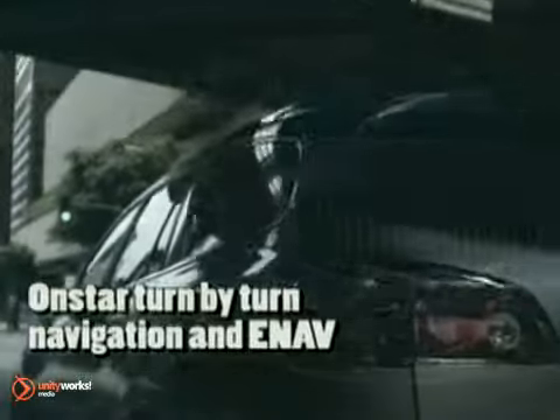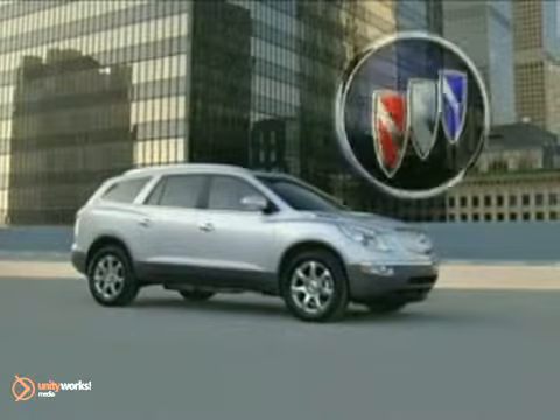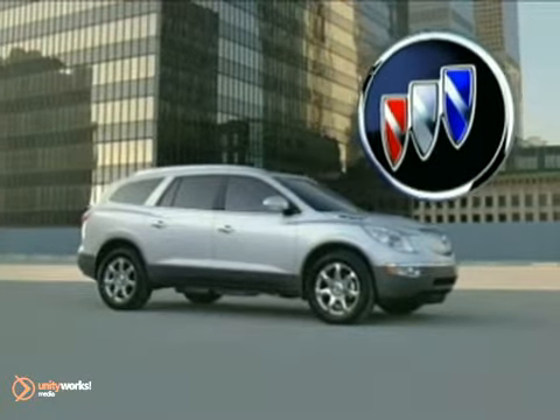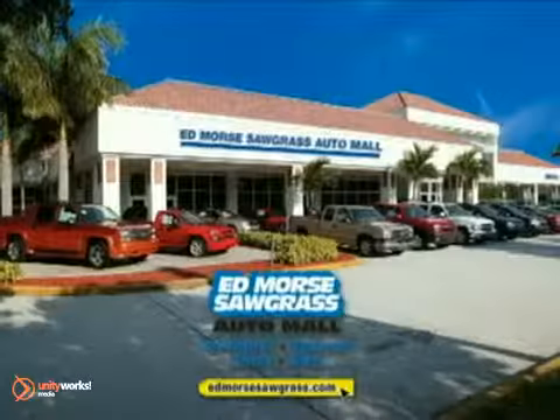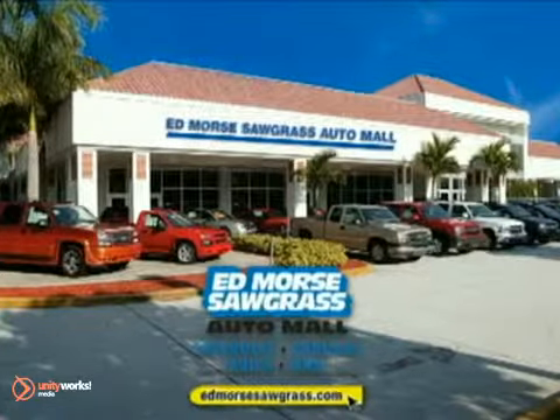Enclave's standard StabiliTrak has the extraordinary ability to sense the direction in which you're steering and the power to help keep Enclave on course. The all-new 2011 Buick Enclave. But savings this big won't last long — come visit Ed Morse's Sawgrass Auto Mall today.